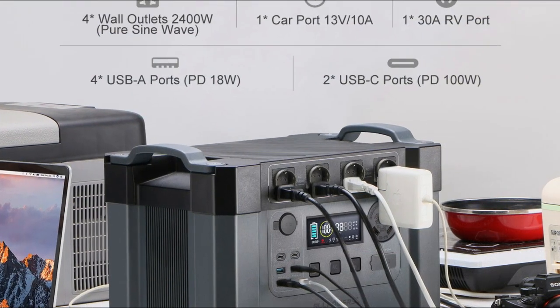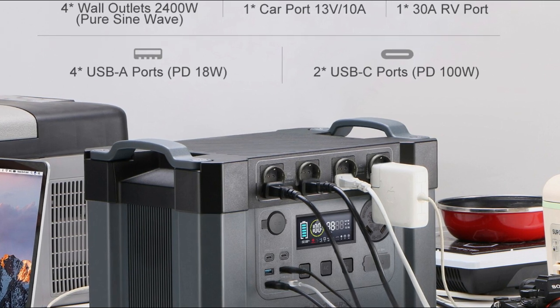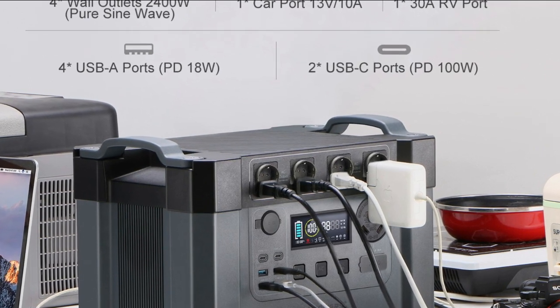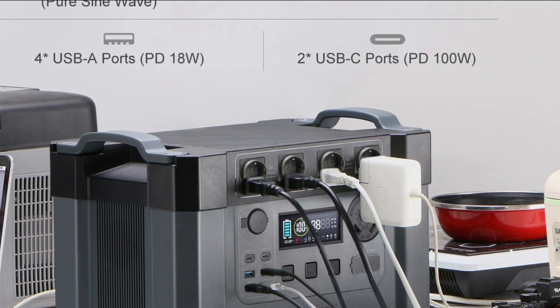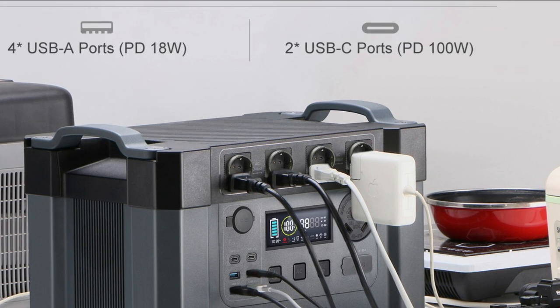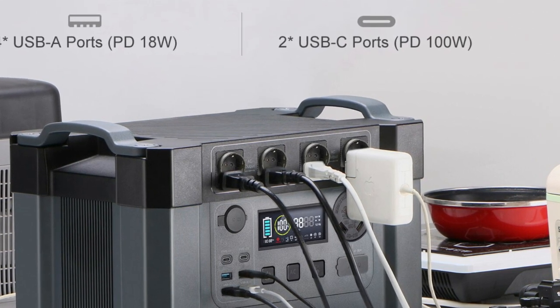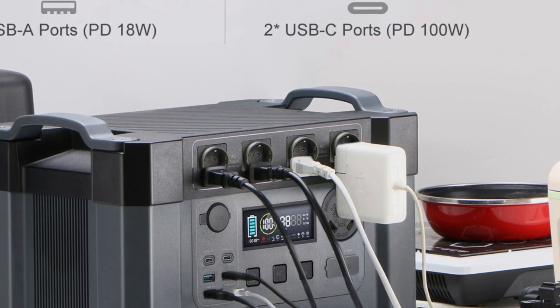Overall, the Allpowers Portable Power Station Backup Battery 2400W with two 100W solar panels is a versatile and reliable power supply that can provide power in a variety of situations. Its eco-friendly design and convenient solar panels make it an excellent choice for outdoor enthusiasts or anyone looking for a reliable emergency power source.